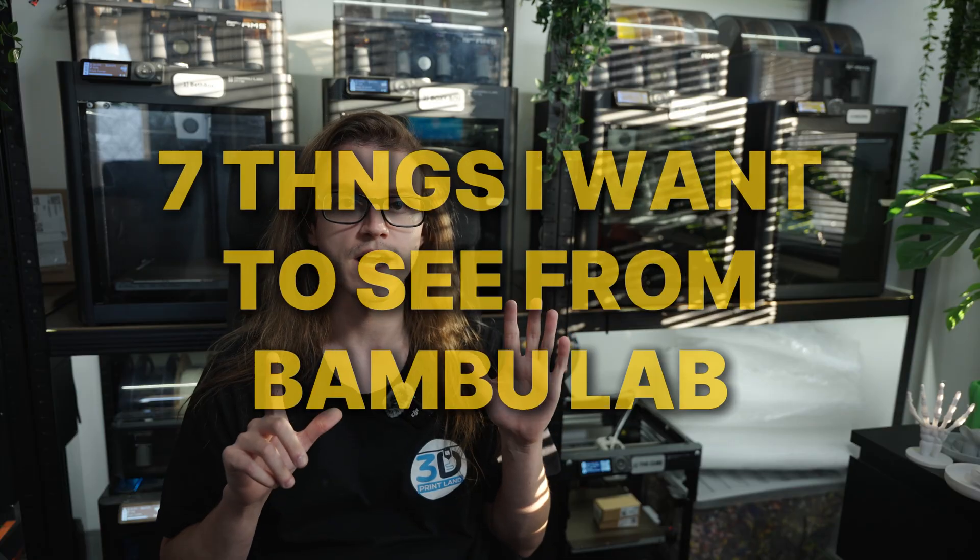Bamboo Labs has helped change the 3D printing game over the past few years. They've brought out new features, they've taken good features from other printers, bad features from some too, but there's still more that the community wants and more that Bamboo Labs can be doing. Today I'm going to be telling you my personal seven things that I want to see from Bamboo Labs, at least in the next couple of years.